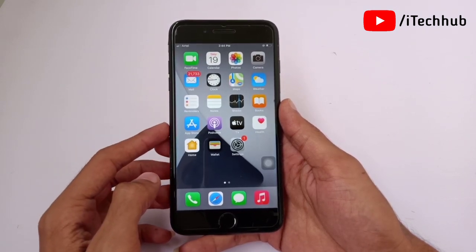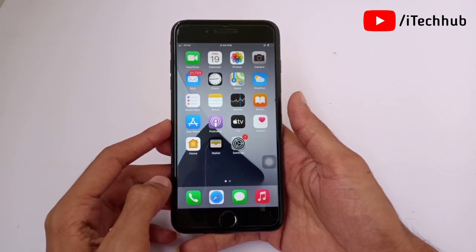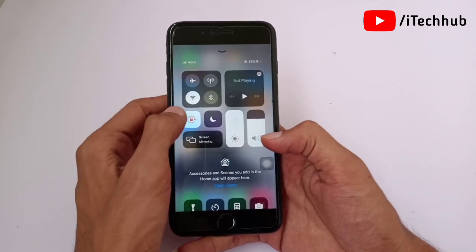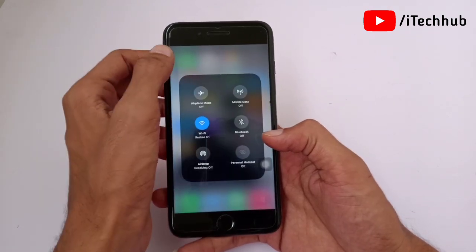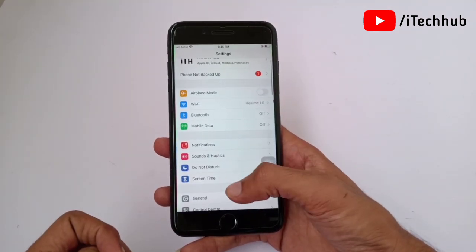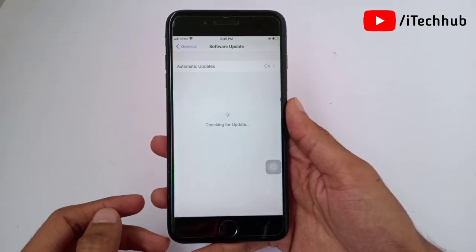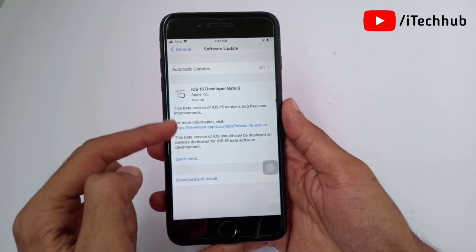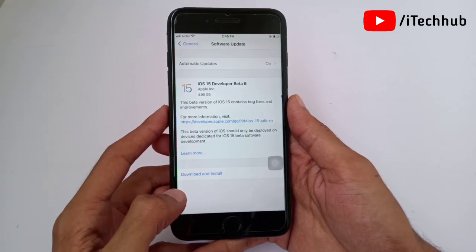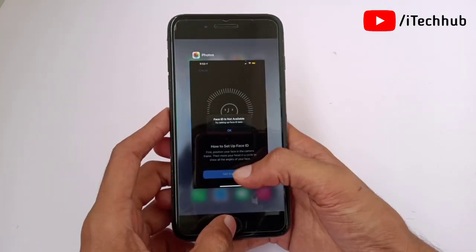The first solution is to check your software update. First, connect your iPhone to a strong Wi-Fi — open the Control Center and connect to Wi-Fi. Then come back to the home screen, open Settings, scroll down and tap on General. In General, tap on Software Update. If any iOS version is available, download and install it. This way you can fix Face ID on your iPhone and iPad.